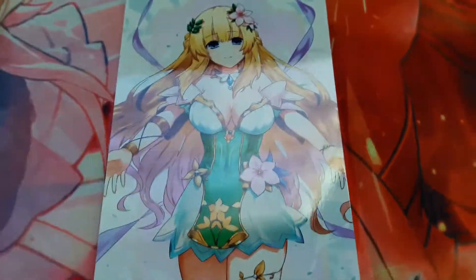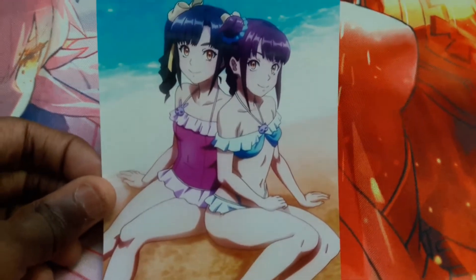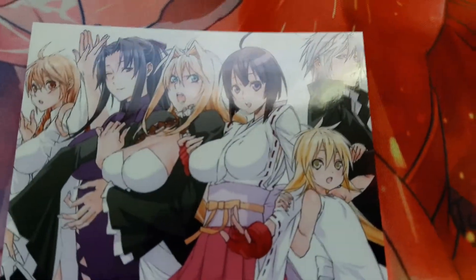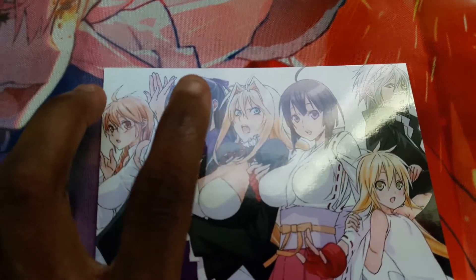Next one, we got Vert. Pretty good. Next one, we got Panziu and Pandina from Jet Girls. Next one, we got a Sekirei image — we got Misubi, Kusuno, Metsu, Homura up here, Tsukiyumi right here, and Kazuhana right here. Really nice picture.